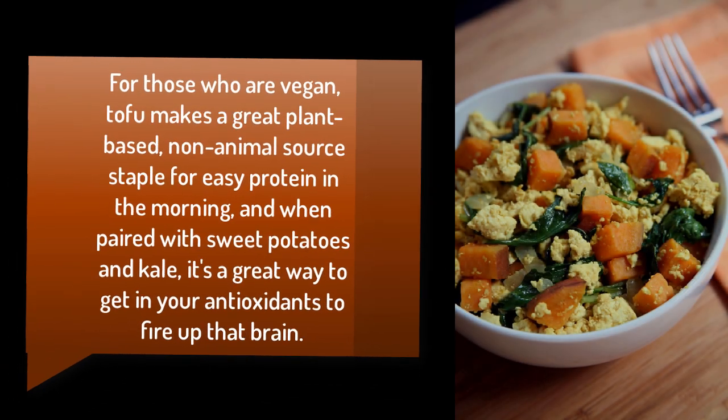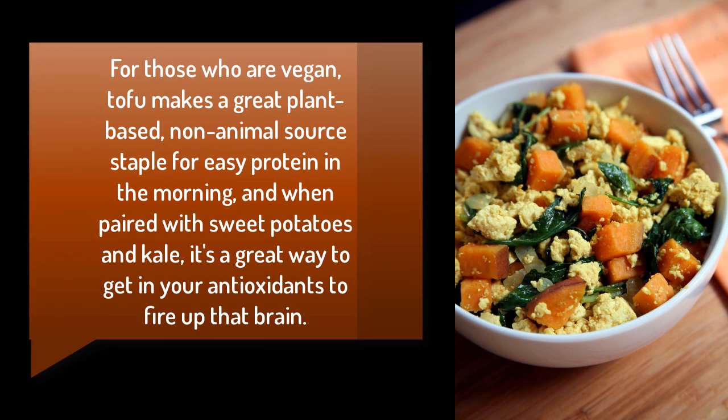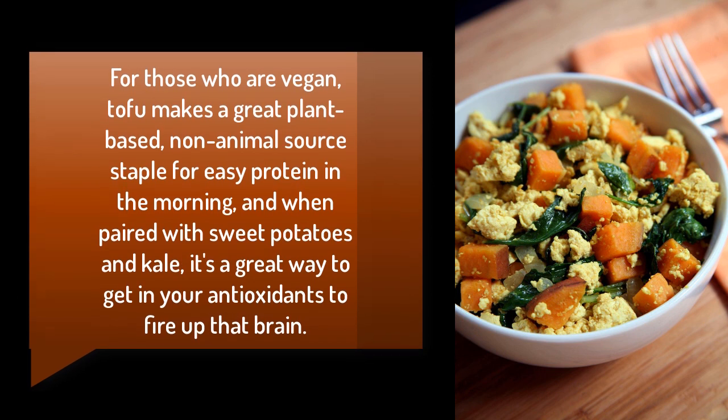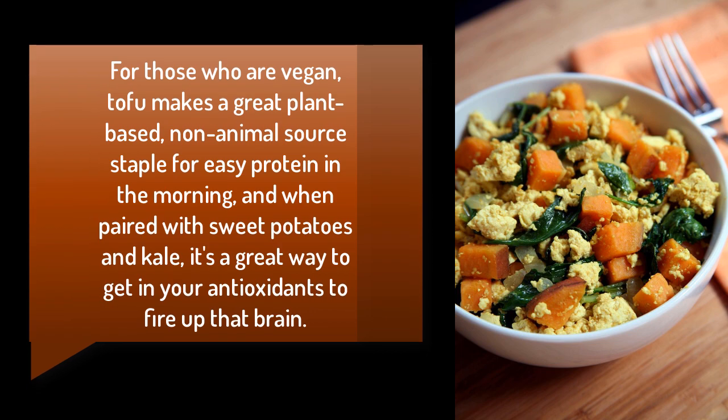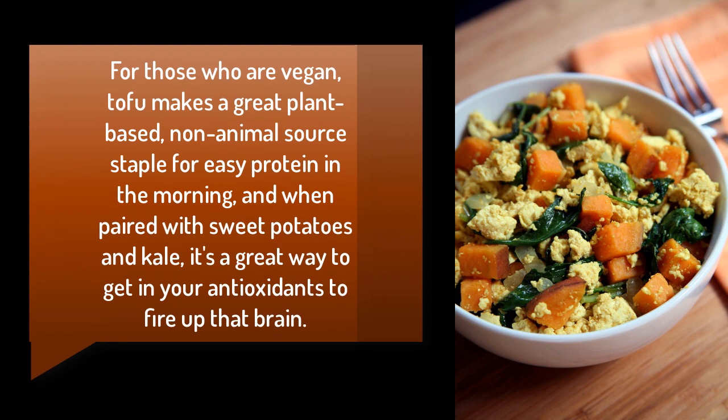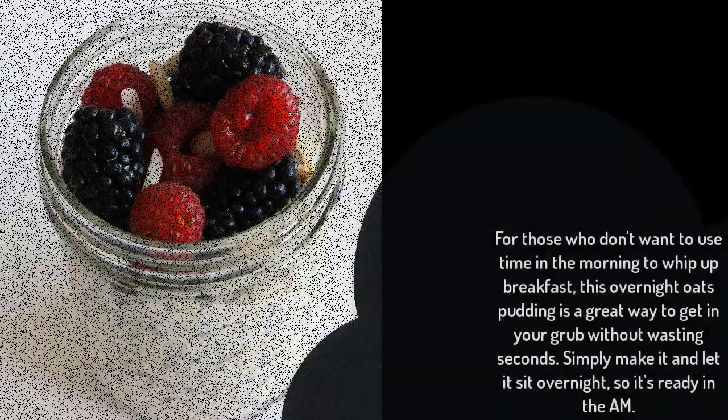Tofu scramble with kale and sweet potatoes: for those who are vegan, tofu makes a great plant-based, non-animal source of protein for the morning. When paired with sweet potatoes and kale, it's a great way to get in your antioxidants and fire up your brain.